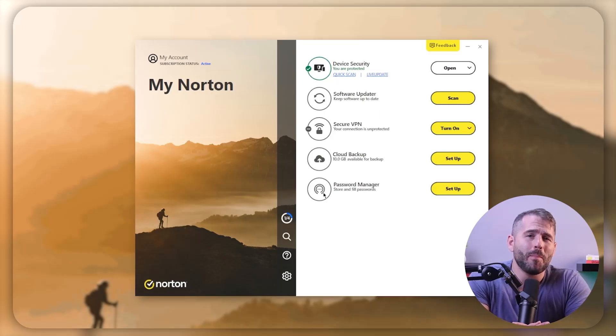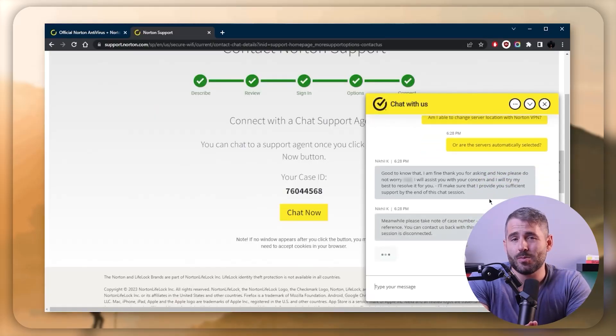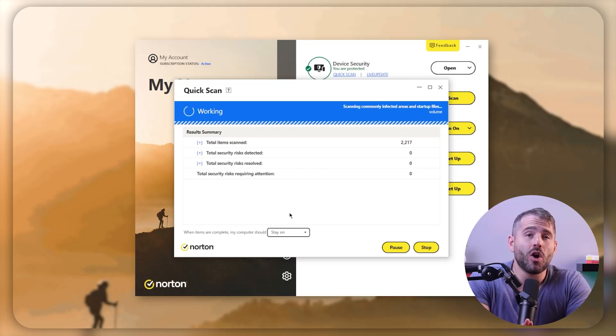First up, we have Norton 360, currently one of the best antiviruses available. They offer a powerful anti-malware tool with a wide range of internet security features, an intuitive dashboard, and excellent customer support. The malware detection rates are almost 100%, taking just about 10 to 15 minutes to complete a full system scan.